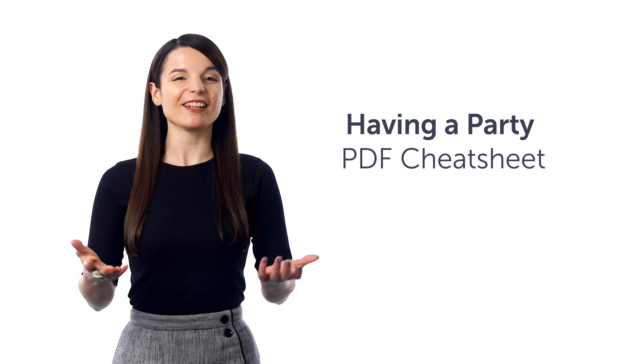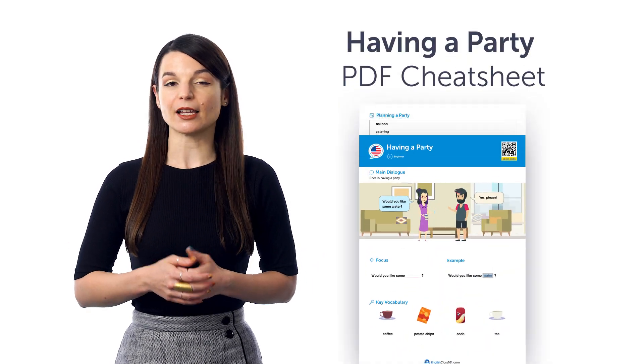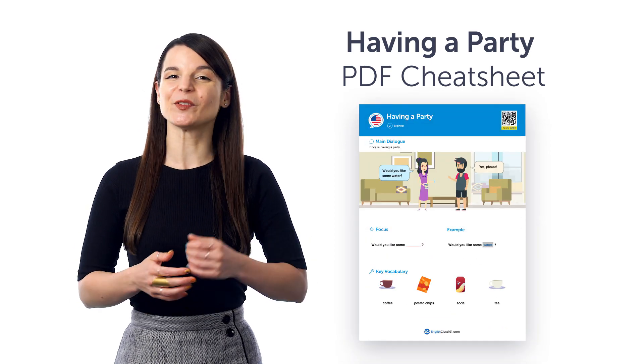First, the Having a Party PDF Cheat Sheet. With this cheat sheet, you'll learn words and phrases like: would you like a drink, guest, dessert, and more.